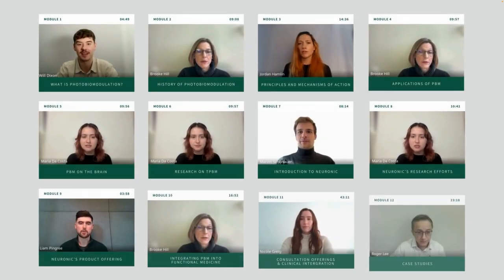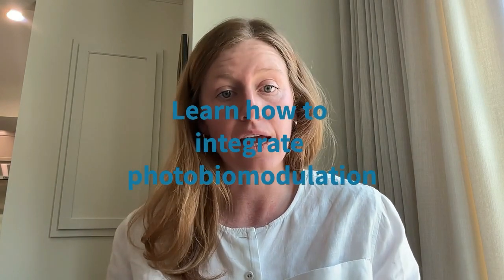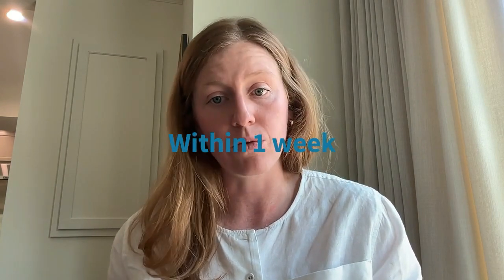When I first got the Neuradiant, I started using it slowly. It was really when I took the masterclass that I gained the confidence I needed to integrate it into our clinical program. The masterclass gave me the baseline information I needed to responsibly offer the photobiomodulation service to our clients. I could also give the masterclass to people on our team and they could learn too. Within a week, all of our clinicians were able to really articulate to clients why the Neuradiant would be helpful.